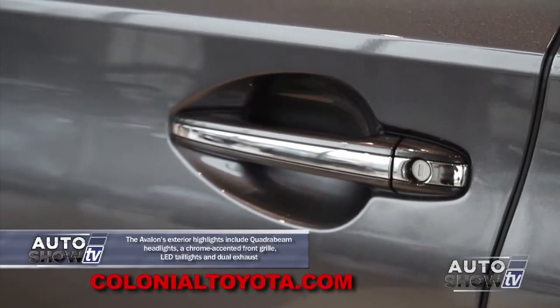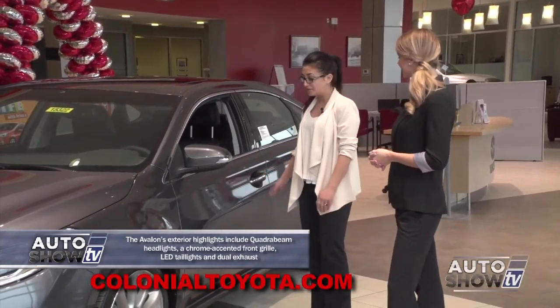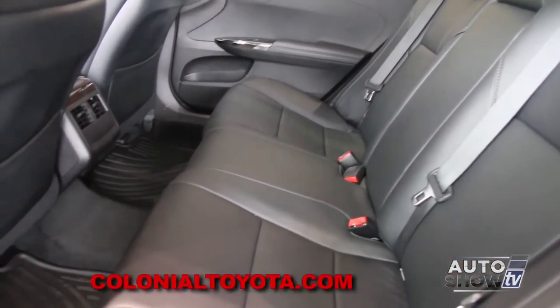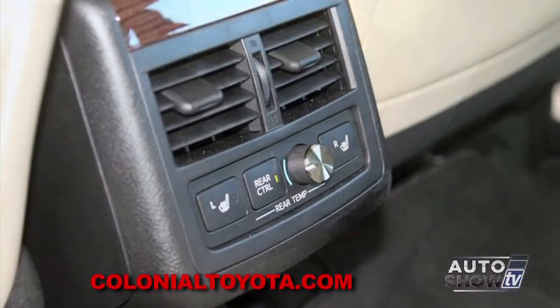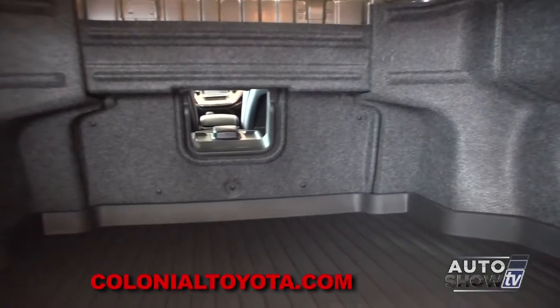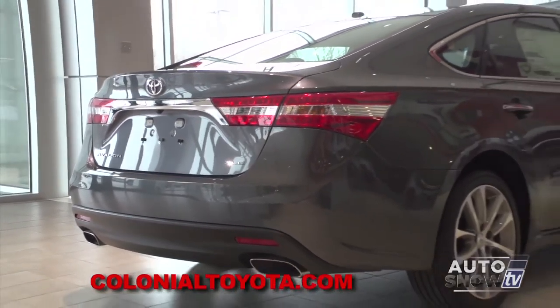You definitely can't go wrong there. On the exterior, we have our 17-inch alloy wheels with turning signals, and the vehicle comes equipped with a smart key system for easy access in and out without even touching a thing. In the back seats, we have a ton of space, which is why our customers absolutely love the Avalon.